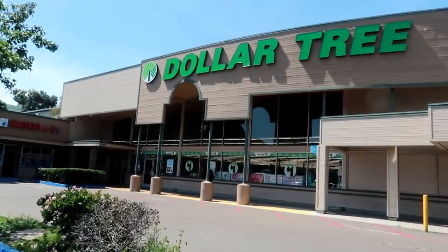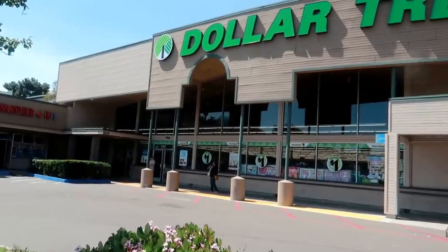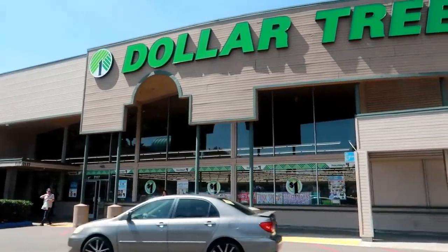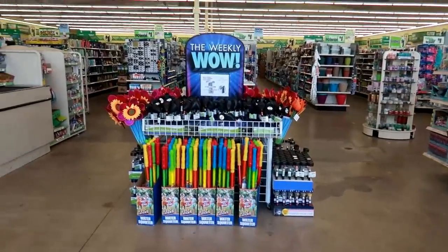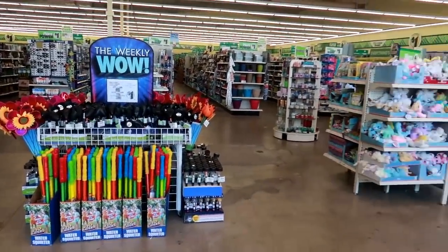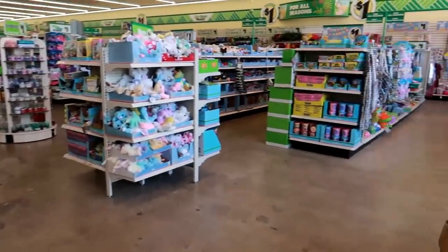Hey everybody, welcome back! I am getting ready to go inside our favorite store to see what I can find. I hope you guys stay tuned. I am walking in and I cannot believe how quiet it is — oh my goodness, there's not even a line. Usually there is a line, not today. Let's see what we can find.